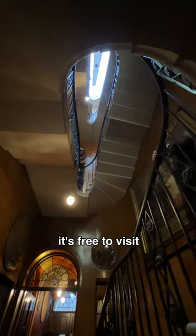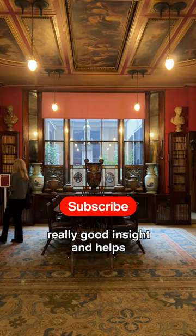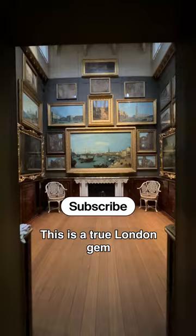So while technically it's free to visit, I did pay three pounds for the guidebook and I would recommend doing this. It gave a lot of really good insight and helps keep the doors open. This is a true London gem.